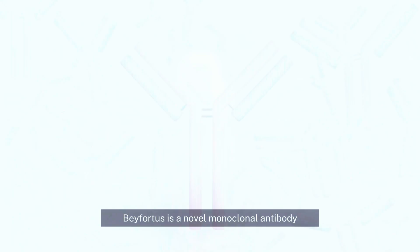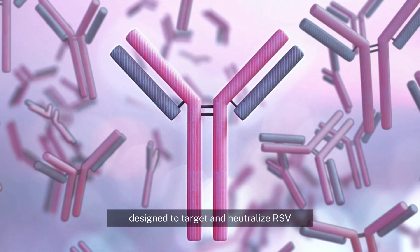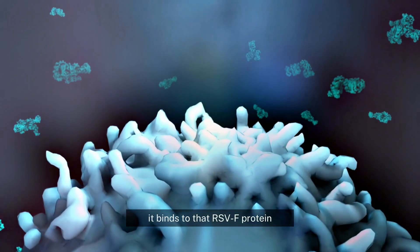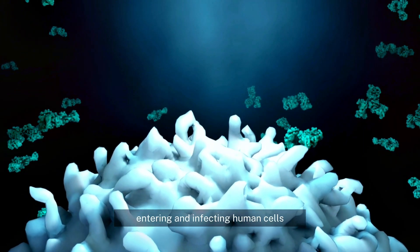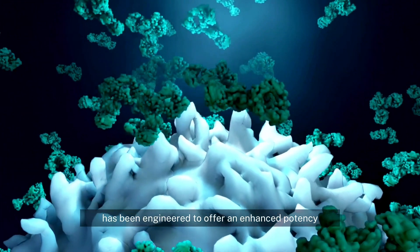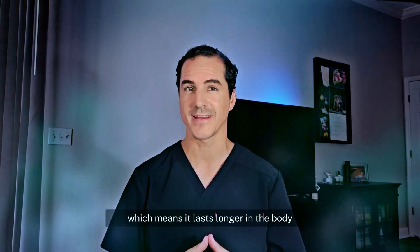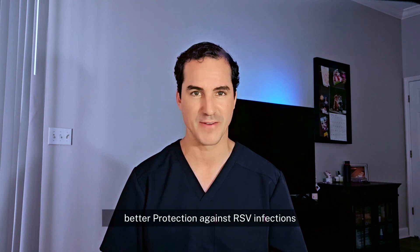Beyfortus is a novel monoclonal antibody designed to target and neutralize RSV. Similar to Synagis, it binds to the RSV-F protein, preventing the virus from entering and infecting human cells. However, Beyfortus has been engineered to offer enhanced potency and a longer half-life, which means it lasts longer in the body, potentially providing better protection against RSV infections.